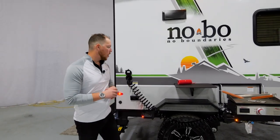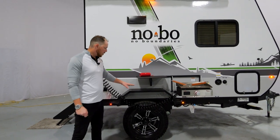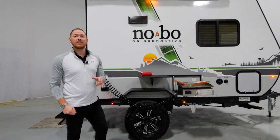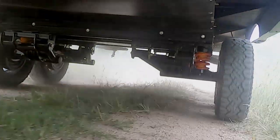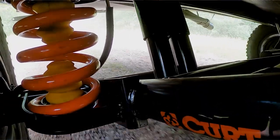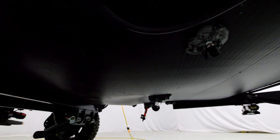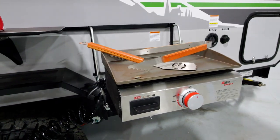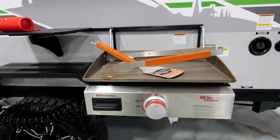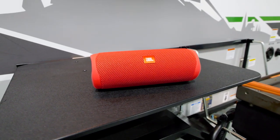On the campsite of the 16.1, we do have the frame-mounted fully walkable fenders. You'll notice our Goodyear tires with a standard TPMS system, as well as the Beast Mode suspension. This also has the cold weather package, so every one of your tanks is fully enclosed and fully heated. You have a full outdoor kitchen including a nice flat-top griddle with LP quick disconnect, and the JBL Flip 5 portable speaker — this is standard equipment.